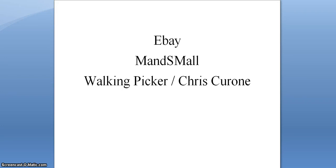Hey guys and dolls, we are here for another viewer spotlight. I'm doing this in the month of December to point out some places that you can go to get holiday gifts instead of going to big corporate stores. This is an eBay store called M and S Mall.